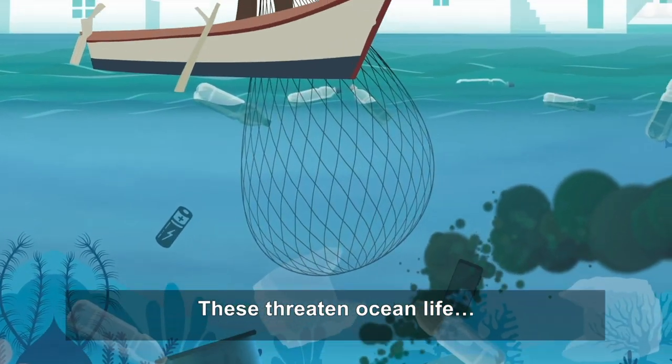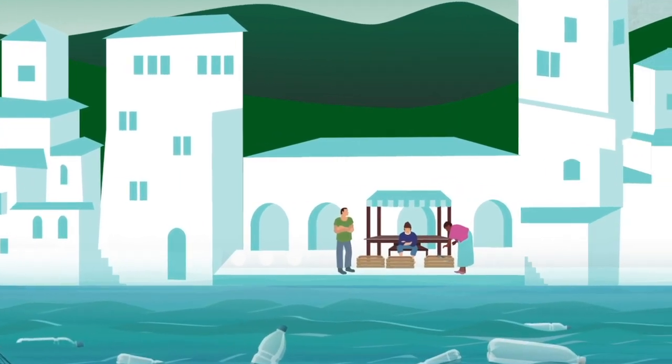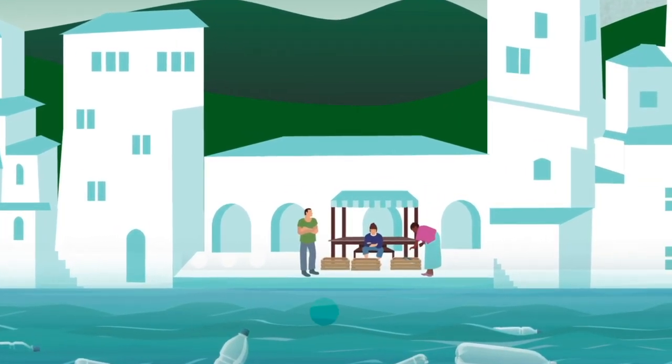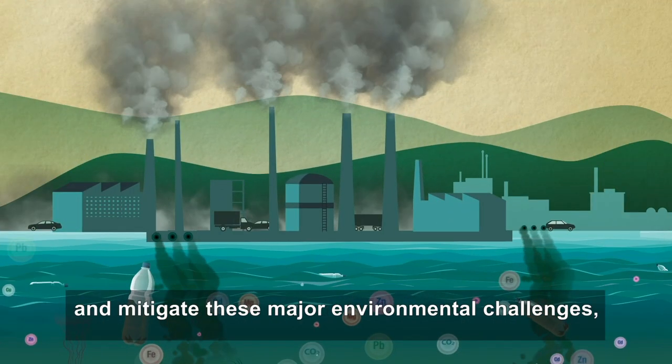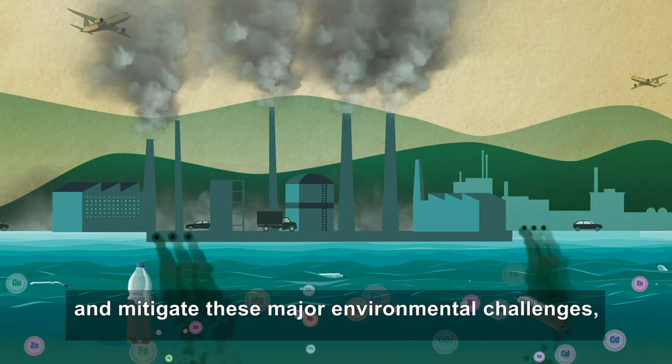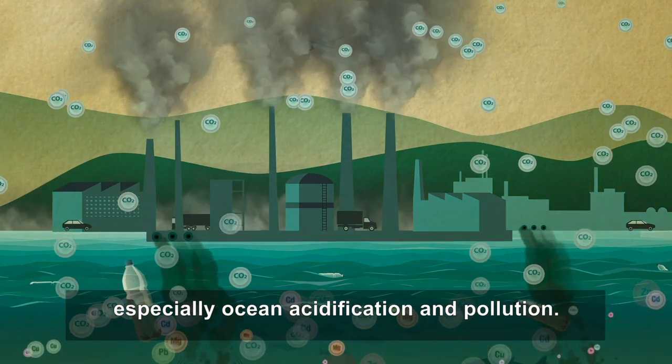These threaten ocean life and the livelihoods of more than a billion people. Nuclear applications are helping us understand and mitigate these major environmental challenges, especially ocean acidification and pollution.